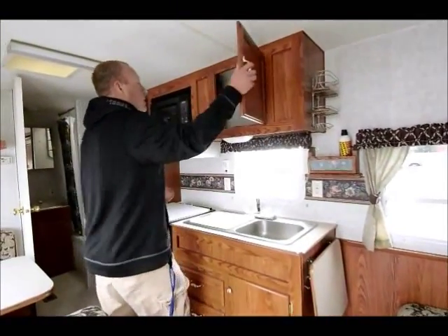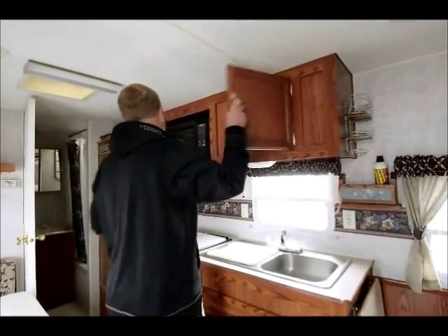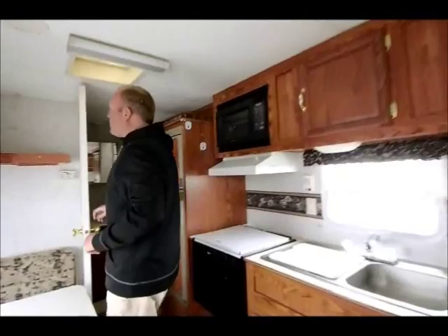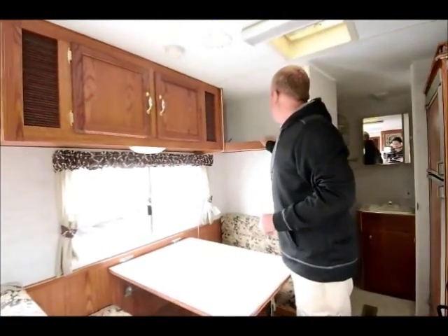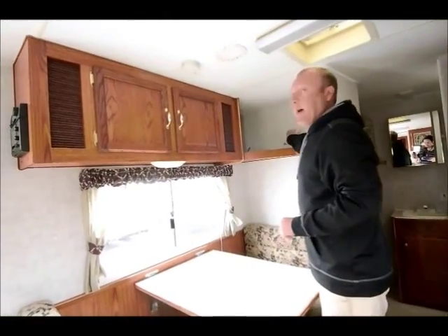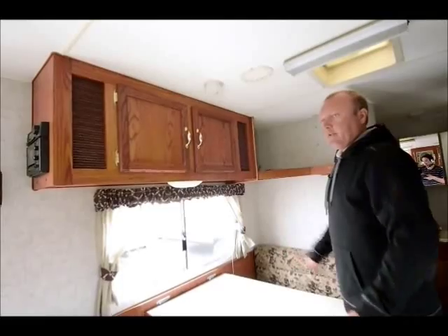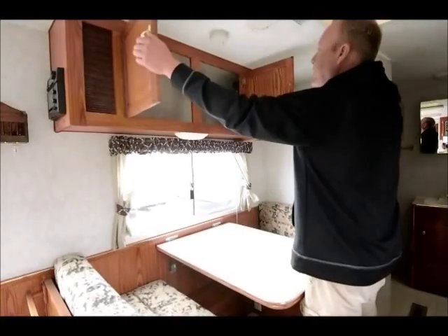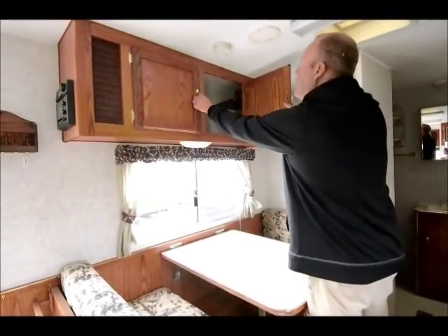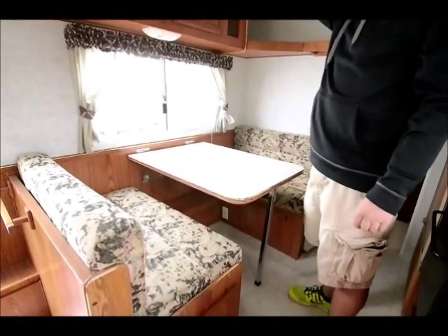Nice, low, deep sink — you can actually get regular-sized plates in there, and these Fleetwoods have always been really good about that. This one does not have a TV in it, but it does have all the hookups for it. A great place especially the way flat screens are nowadays — you could get a pretty good-sized TV right in here and be able to see it from just about everywhere inside this particular trailer. You've got quite a bit of storage in here, and this does come with one air conditioner. It is all ducted.